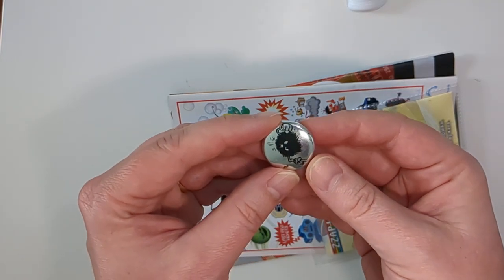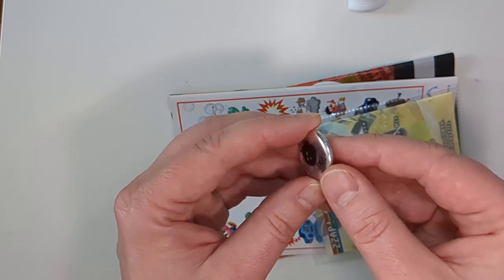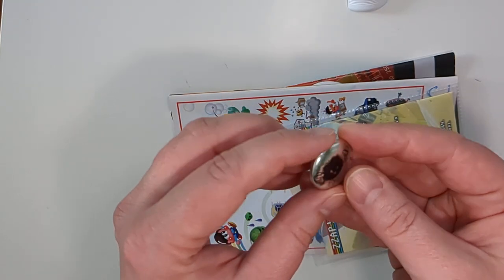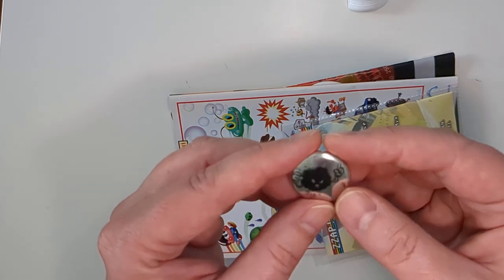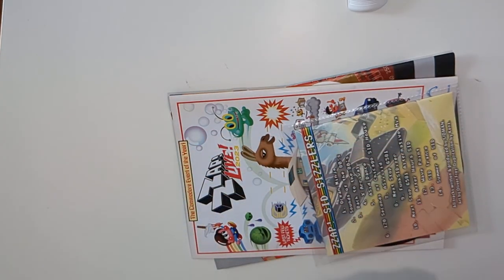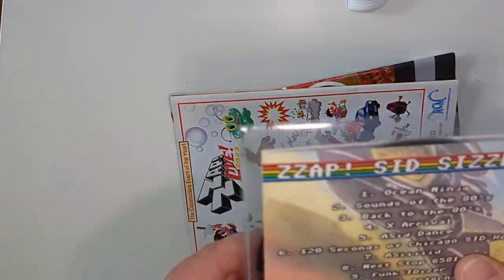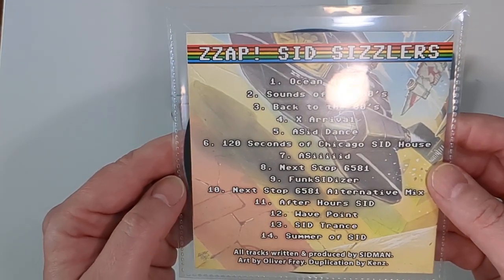We've got a pin badge which is based off an Ollie Fray character that used to adorn the margins — I think of Crash actually, but it could have been ZAP as well, memory's a bit hazy on that one. So that's quite cute.